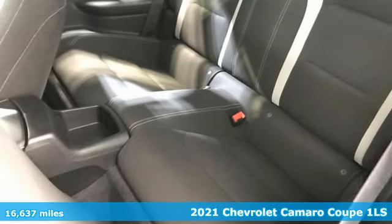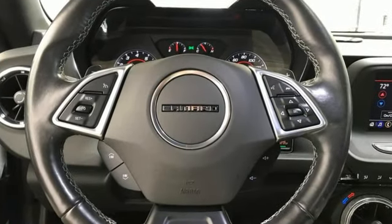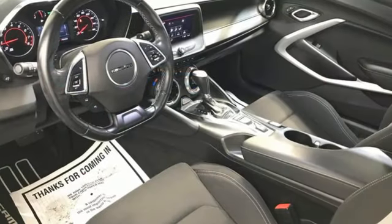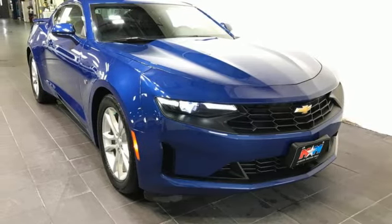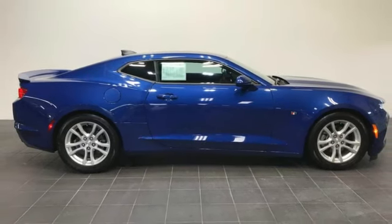A great vehicle is comprised of great features, like these: doors and push-button start proximity key, air conditioning, external memory control, 8-way power driver seat, wireless phone connectivity, active noise cancellation, rear-wheel drive, and intercooled turbo inline 4-cylinder engine. See it for yourself when you take it for a test drive.